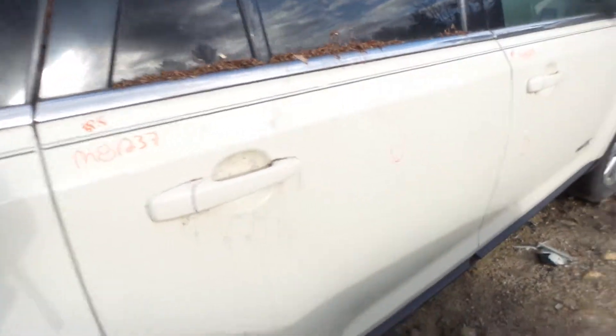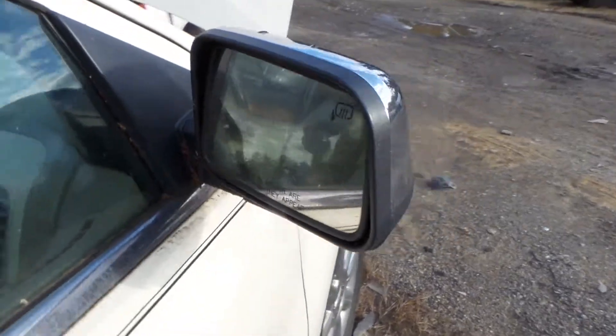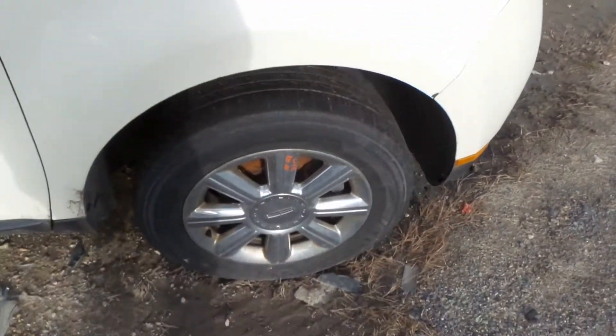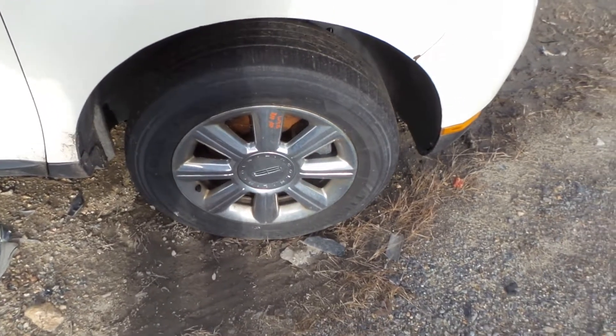Got some good taillights. The right rear door is insurance quality, has one small ping in the middle of the door. The front is also insurance quality with one small ping — very usable. Another heated chrome mirror on this side.